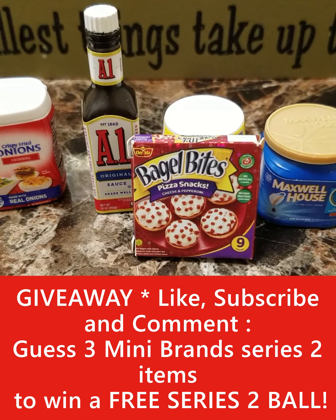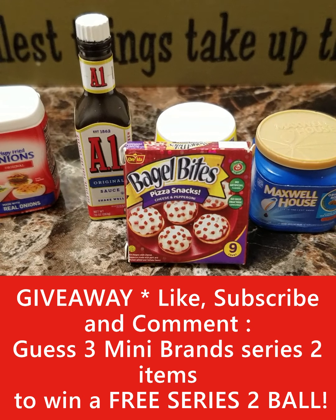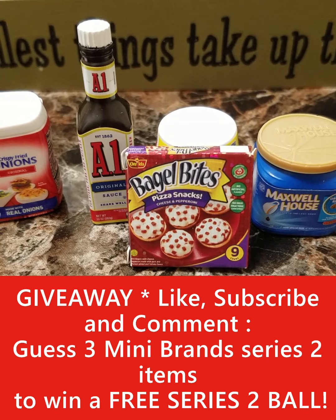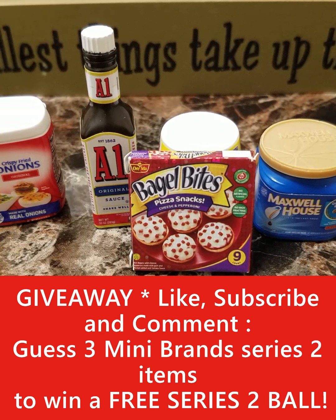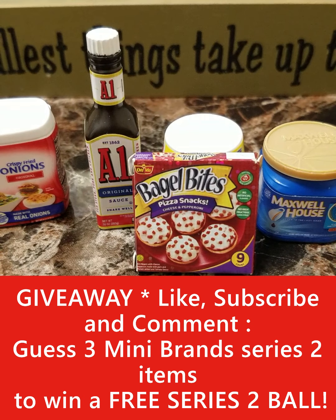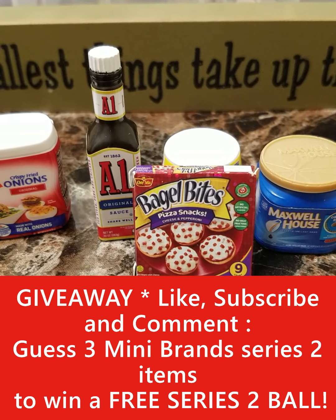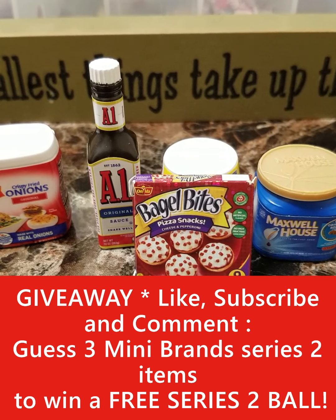We are also having a giveaway. If you can guess three out of the five in a Series 2 ball, the Series 2 ball is yours for free. All you need to do is guess three of them — the other two are not open, so it could be a rare, ultra rare, gold metallic. We definitely hope that you get one of those; she's gotten a couple, so it is possible. So if you guess three, the ball is yours. Comment down below, like and subscribe, and we'll see who wins. Good luck, sweet fans.